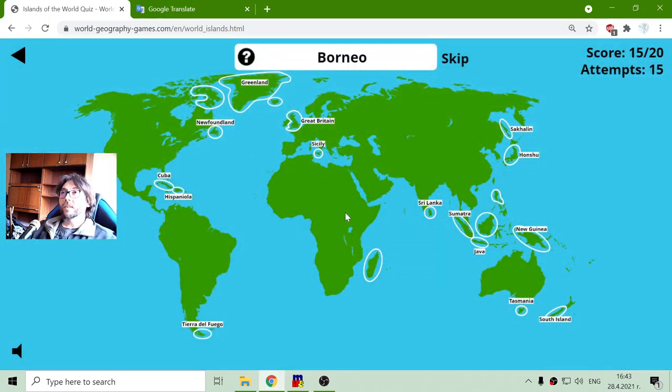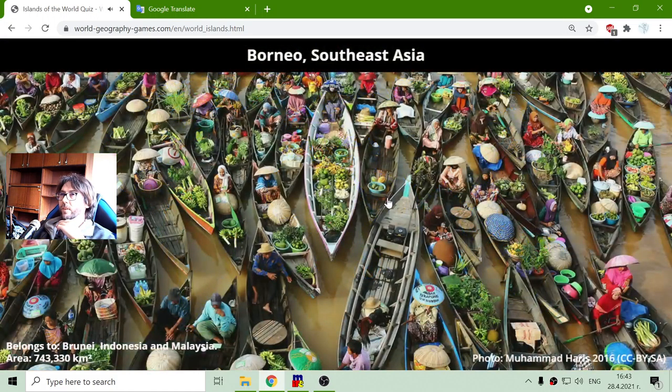Next island is Borneo. There are not a lot of islands remaining. Borneo is one of those two — I got it from the first one. It belongs to Brunei, Indonesia, and Malaysia. Wow, almost one million! That is seven hundred and forty-three thousand three hundred and thirty square kilometers.